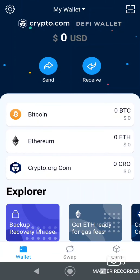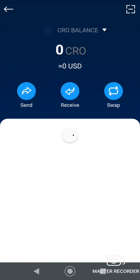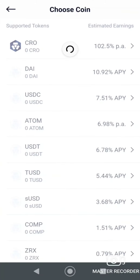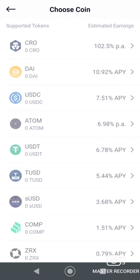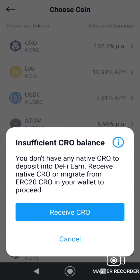Here's the DeFi wallet. I want to go to the Crypto.org Coin section. I don't have any yet, obviously. Under DeFi Earn, the CRO rate is — holy cow — a hundred percent APY. So you could double your money. That doesn't even seem right, that's way high. I expected maybe 20%.